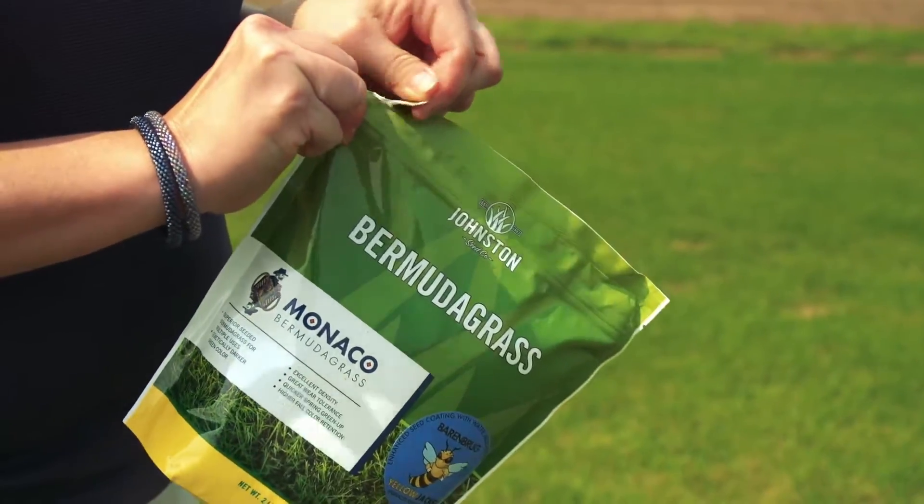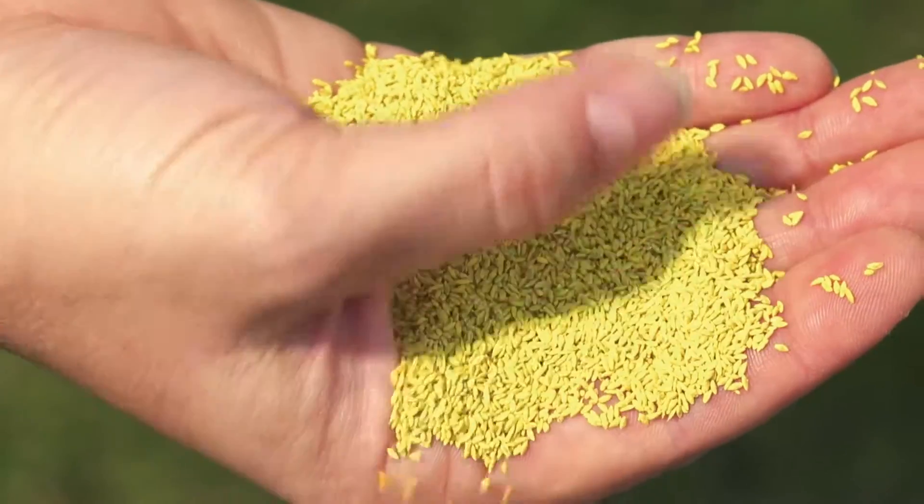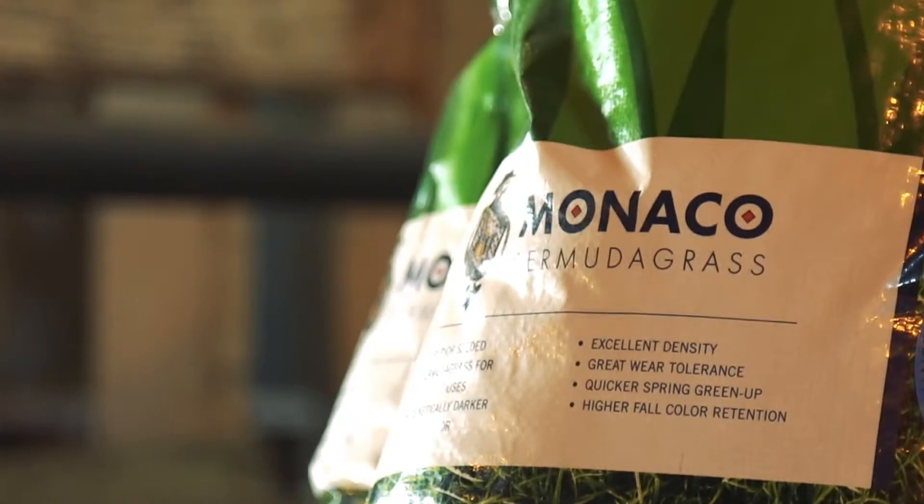With our seed coating technology, it has the ability to hold 600 times its own weight in water. That coating is actually a starch-based polymer coating, so it has the ability to hold and release moisture to the seedling.